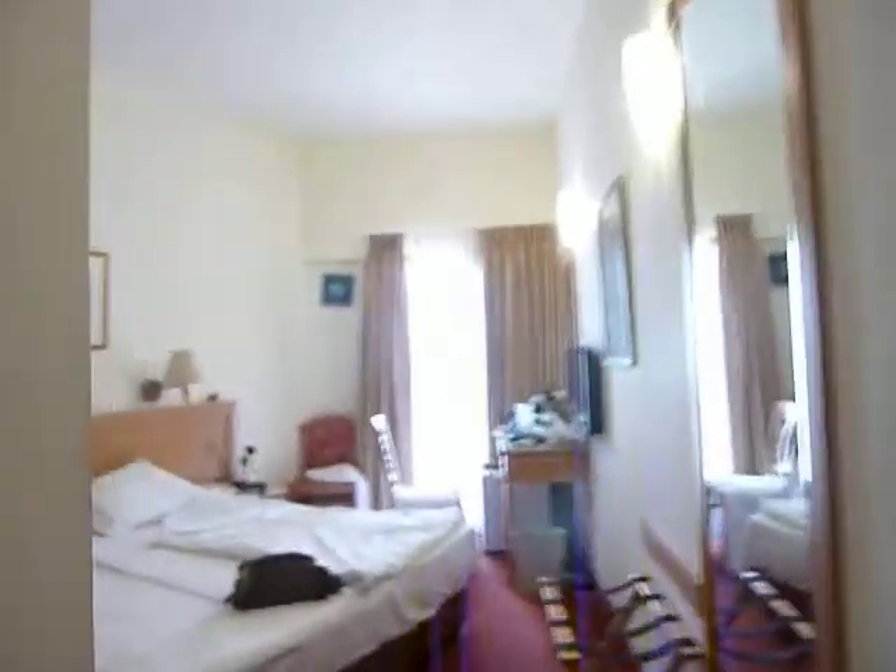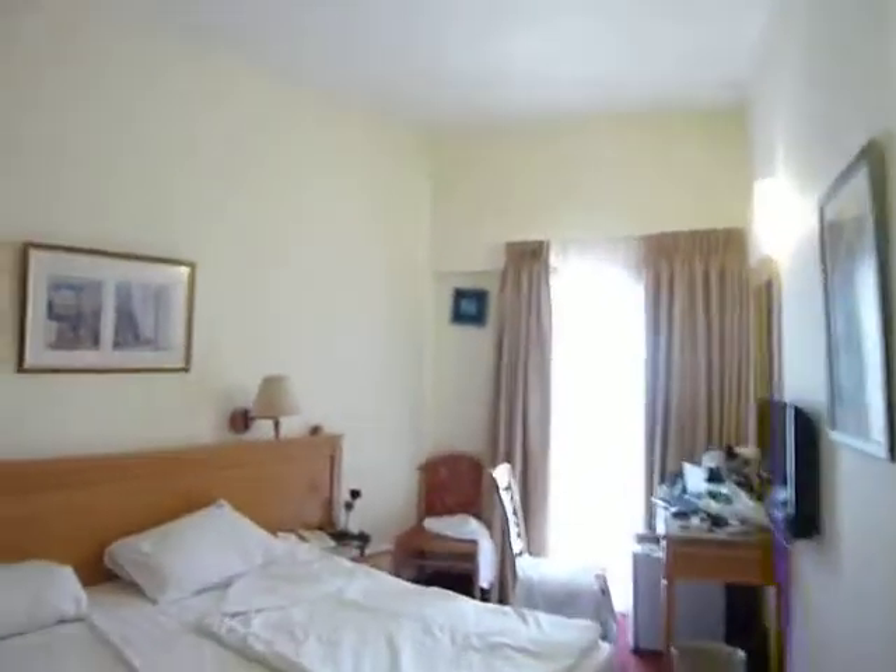I thought you might like to see the inside of a typical room at the Lott Hotel. This room's on the ninth floor. It's not a particularly spacious room, but none of the rooms are at the Lott.